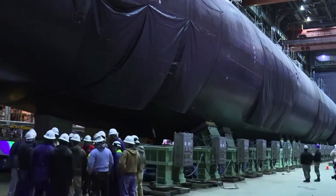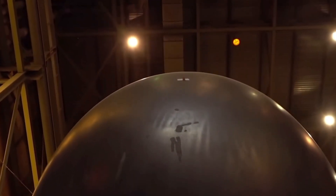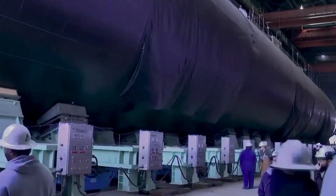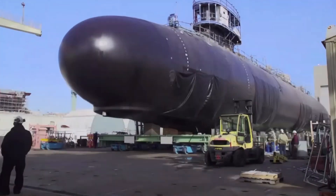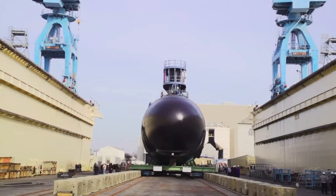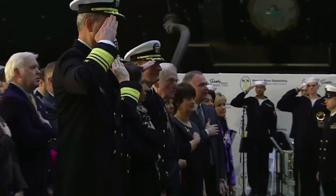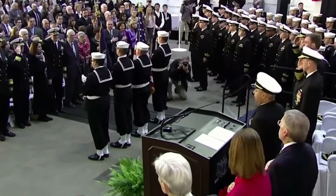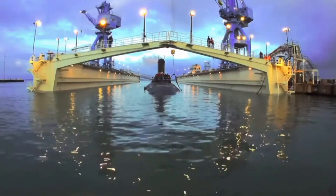Once the submarine has been entirely constructed and undergone all of its testing and sea trials, the commissioning takes place. The submarine must first be deemed capable of joining its designated fleet and performing its missions up to standard. At the commissioning event, it is expected that the ship's sponsors are in attendance, as well as leading dignitaries, public officials, and the media. Once the ship's pendant is raised and the ship is officially manned by its crew, it officially becomes a United States Navy ship.